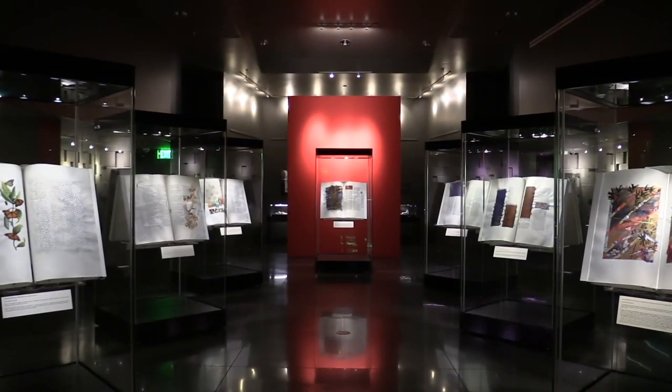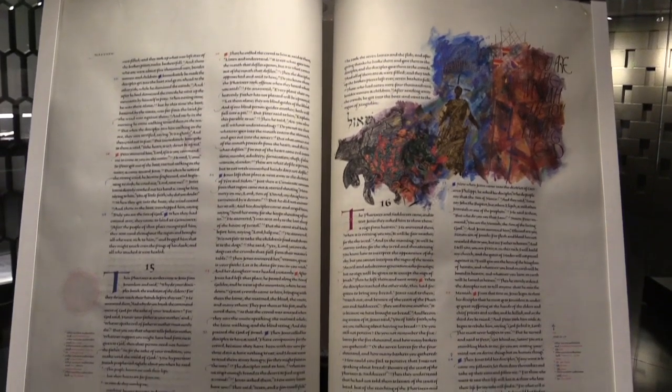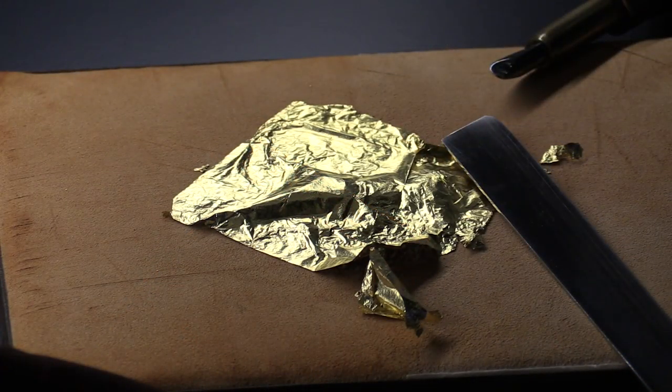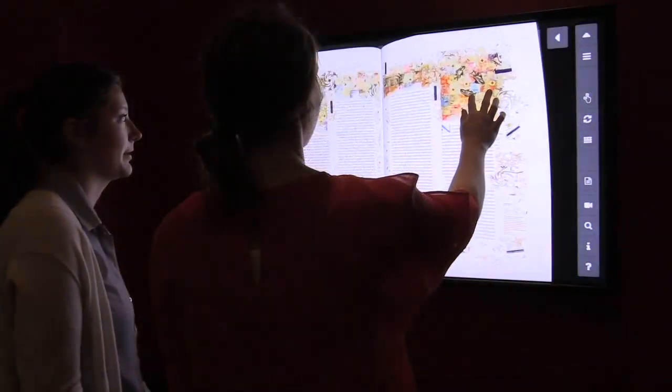After the presentation, you will continue into the Bible Gallery. 28 original folios of the St. John's Bible, as well as the tools, sketches, and notes used during the project will be available for your viewing. The gallery contains a virtual Bible, where you can page through the images and texts that are not on display.